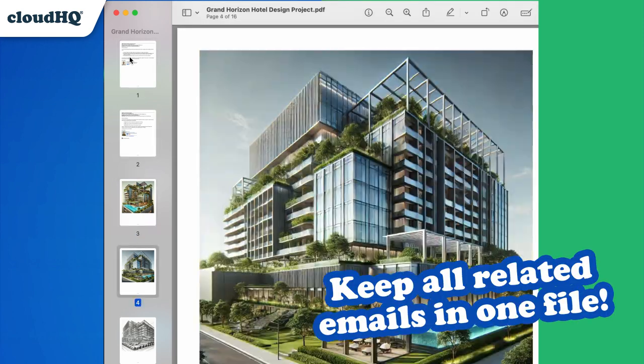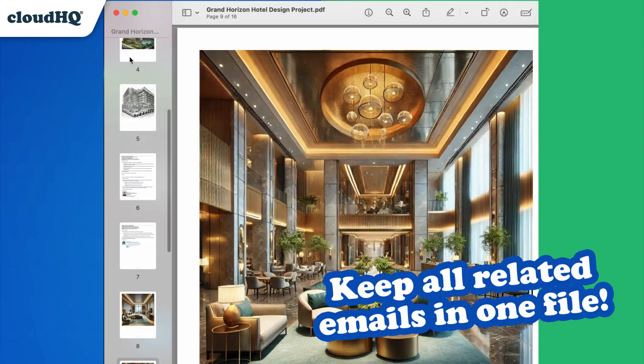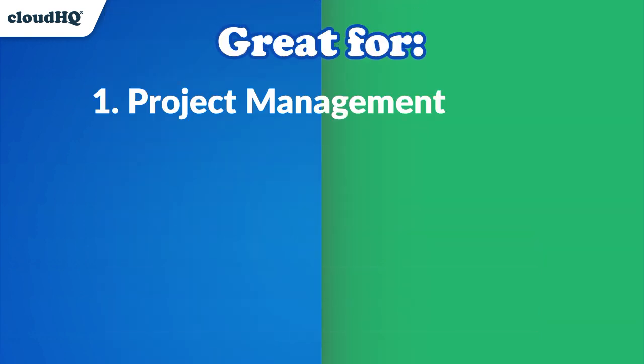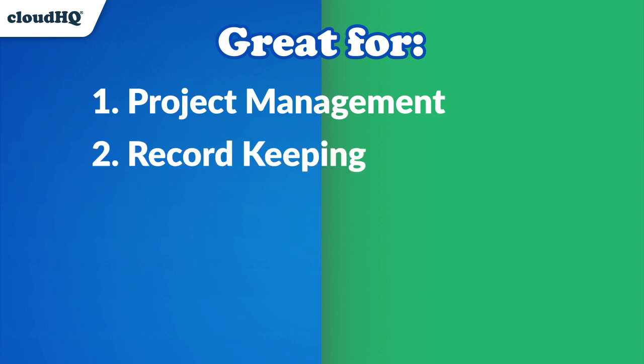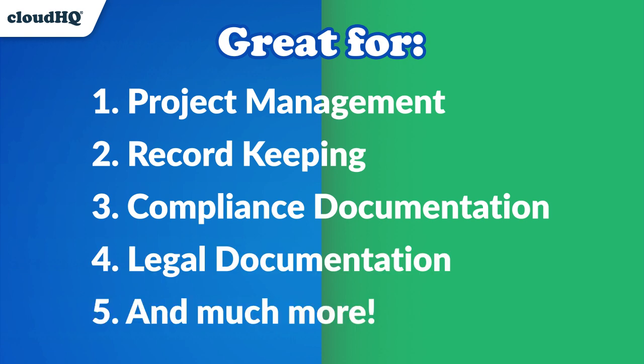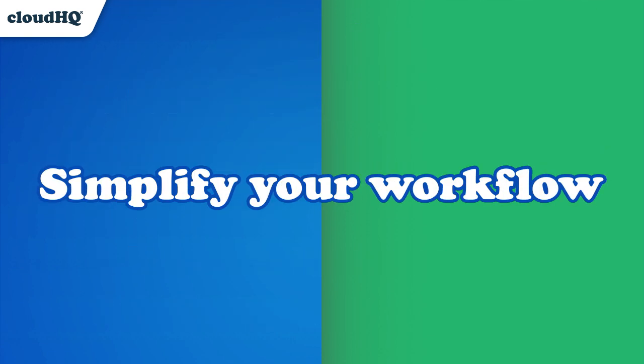Now you can keep all related emails in one file, updated in real time as new email updates arrive. This feature simplifies sharing project progress with your team, maintaining reliable records, documenting performance, organizing legal paperwork, and much more. Ready to simplify your workflow?